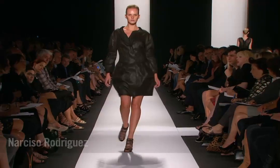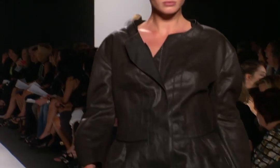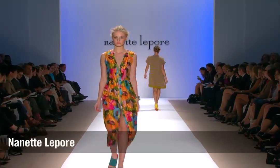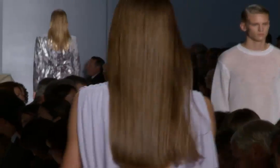Strong silhouettes, which I've seen at Narciso Rodriguez, had really beautiful billowy silhouettes, gorgeous sundresses, lots of detailing through the backs, and lots of embellishment. I've been seeing a lot of that as well.